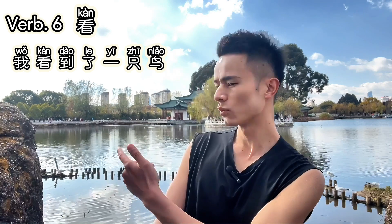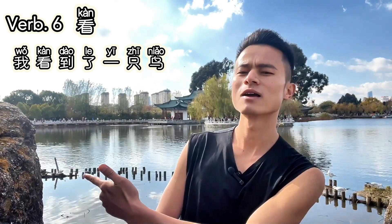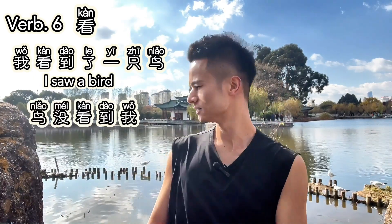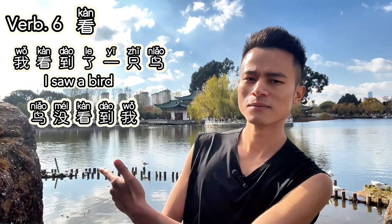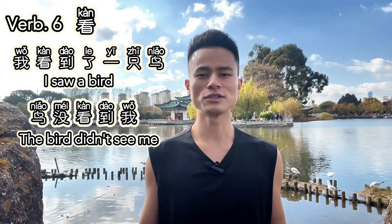Verb six: 看. 看 means 'to see' or 'to look at.' It's used to describe visual actions. For example, 我看到了一只鸟 — I saw a bird. Or, 鸟没看到我 — The bird didn't see me.